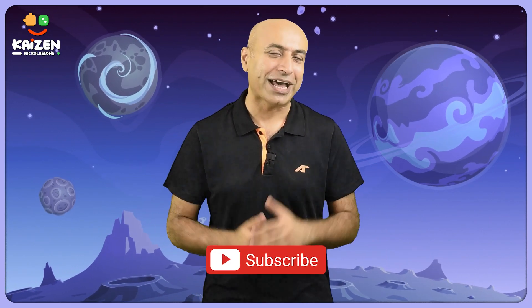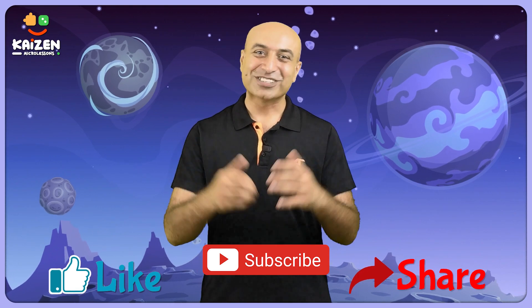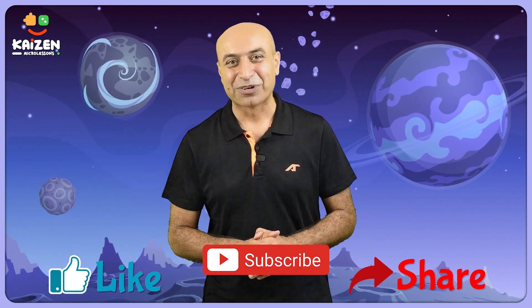These fun facts offer a glimpse into the unique and intriguing characteristics of Uranus. Hope you had fun on this journey to the faraway cold planet of Uranus. For more such amazing lessons, like and subscribe to Kaizen Micro Lessons.